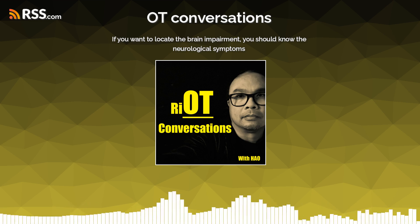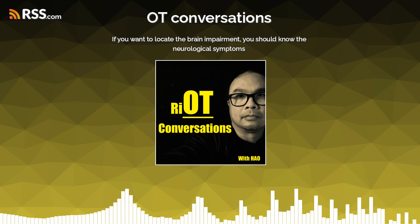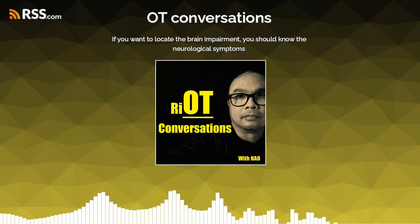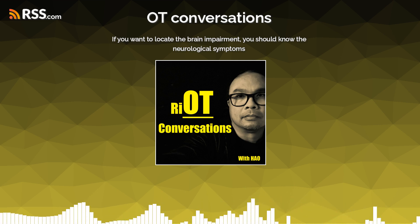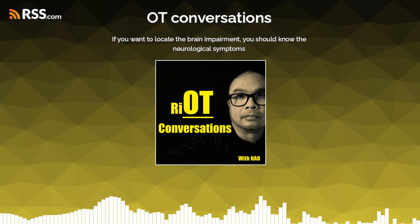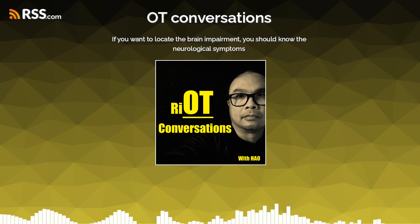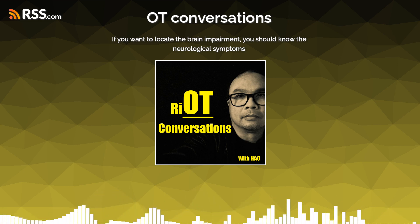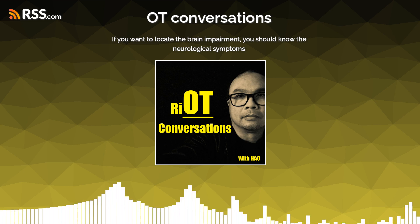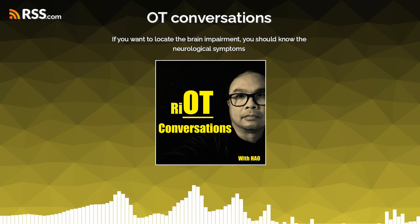If somebody has a problem on the right side of the body, it is likely going to be on the left side of the brain. If somebody has a left-sided stroke, you would expect a problem with language, because the left side is the center of language. You will have problems with sequencing, potentially logical thinking, potentially with numbers. If you have problems on the right side of the brain, you can have problems with visual spatial tasks, images and drawings.